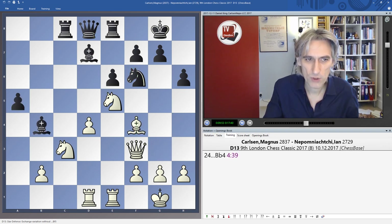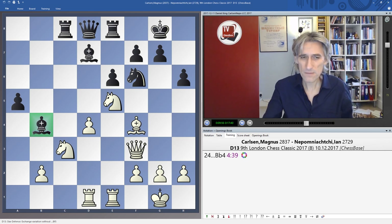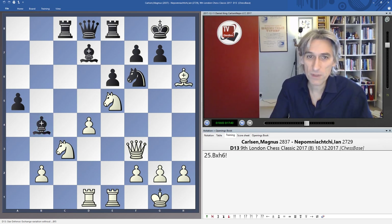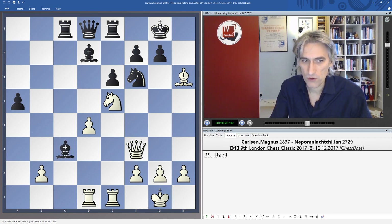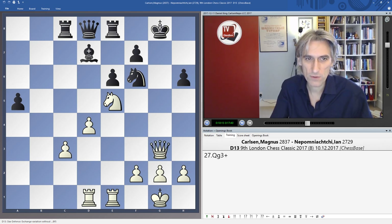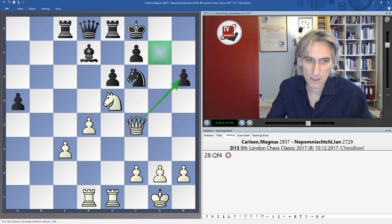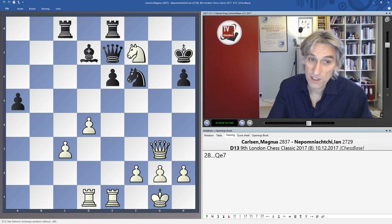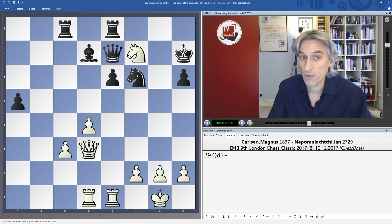So Nepo played Bishop B4. Here I think Carlsen perhaps underestimated a real shot — he could have played Bishop H6, exchanging off Bishop for Knight, and after Black takes, the point is after check: if the King goes to F8 then Queen F4 is very dangerous, with threats to H6. If the King comes back, a Rook swings over. Or if King H7, then you can take on F7 and White is doing very well. That was one opportunity Carlsen missed.